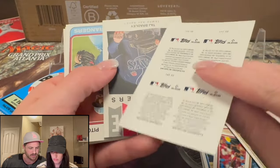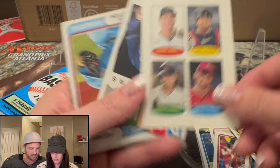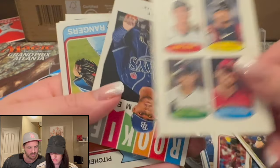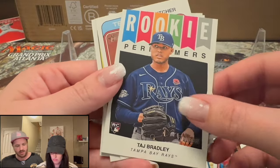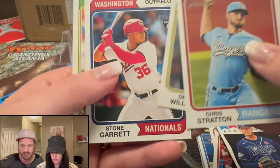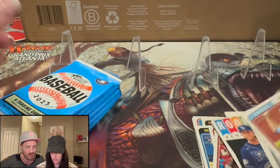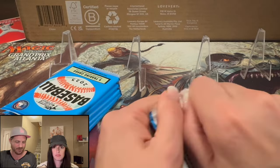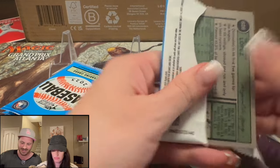This pack has at least one rookie. Oh — Dominic Fletcher, Corbin Carroll, James Outman, Josh Jung. These are the guys we're hunting. What do you think of Brent Rooker? He's hitting all those walk-off home runs for the A's. We loved watching him last year.